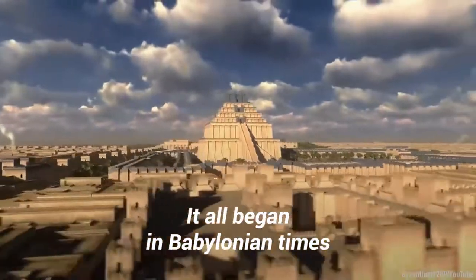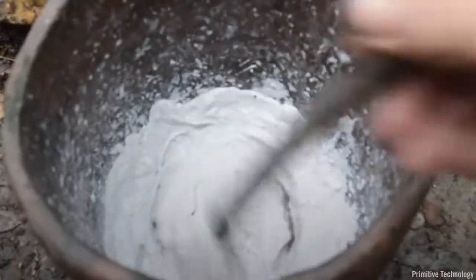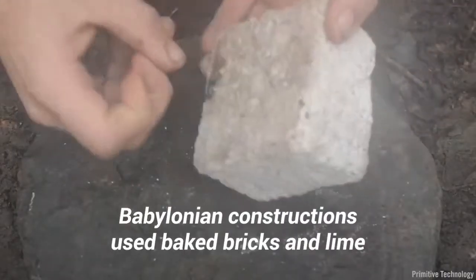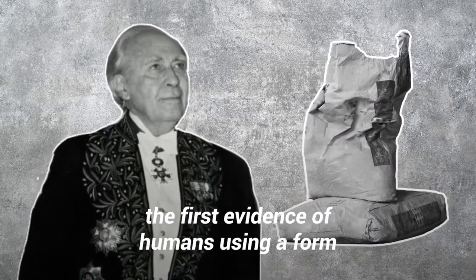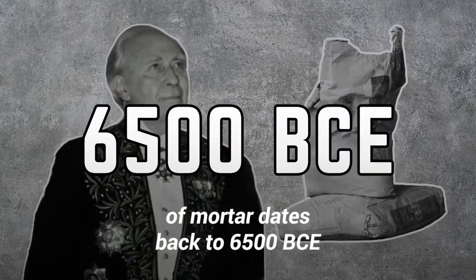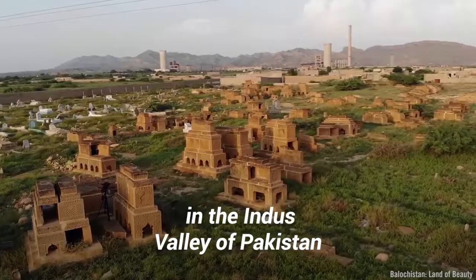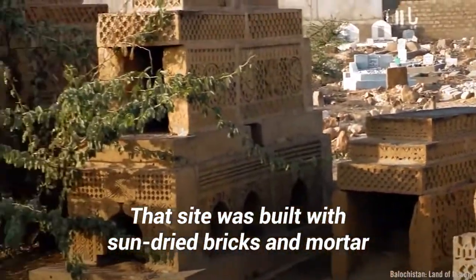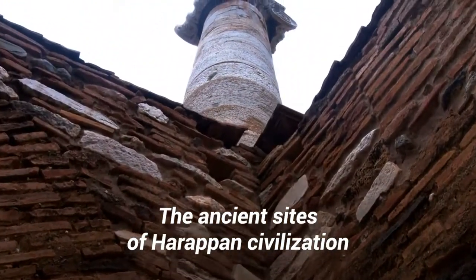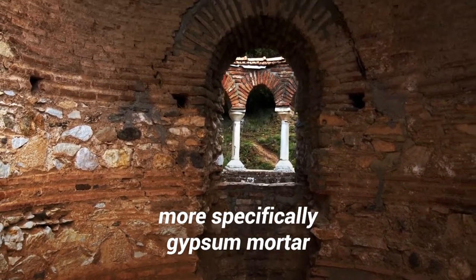It all began in Babylonian times. During those days, the very first mortars were made of mud and clay. Babylonian constructions used baked bricks and lime or pitch mortars. According to archaeologist Roman Gershman, the first evidence of humans using a form of mortar dates back to 6500 BCE. It was at the Myrgar of Balakistan site in the Indus Valley of Pakistan. That site was built with sun-dried bricks and mortar. The ancient sites of Harappan civilization of the 3rd millennium BCE also made use of mortar, more specifically gypsum mortar.